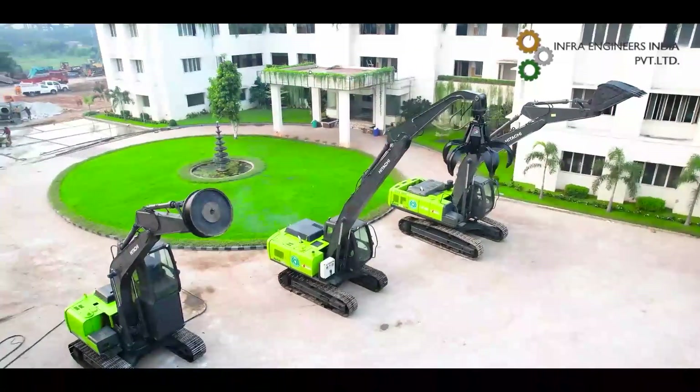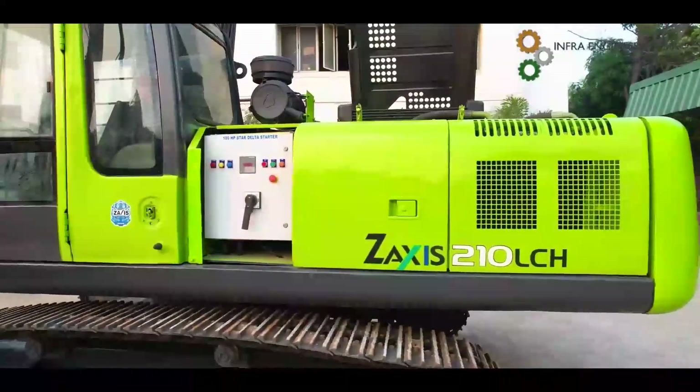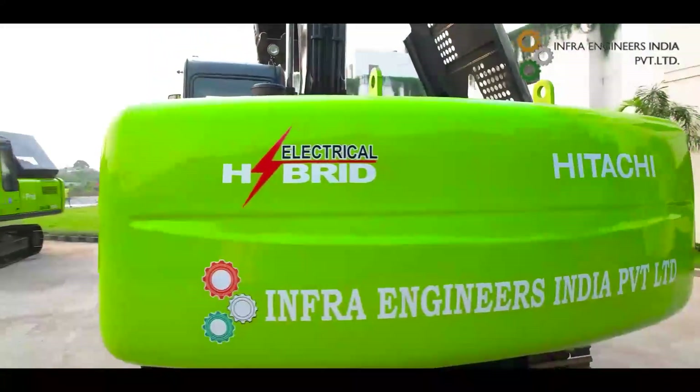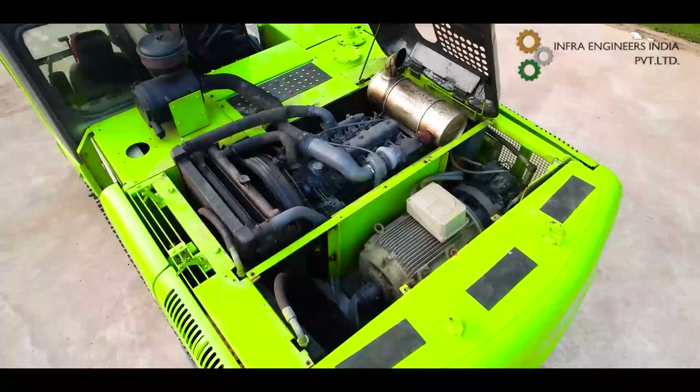IEPL is committed to meeting the evolving needs of the industry, and in pursuit of this goal, Team Infra introduced the hybrid dual electrical excavator for the first time in the history of the Indian construction equipment industry.